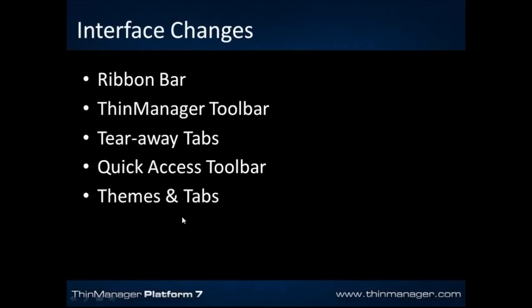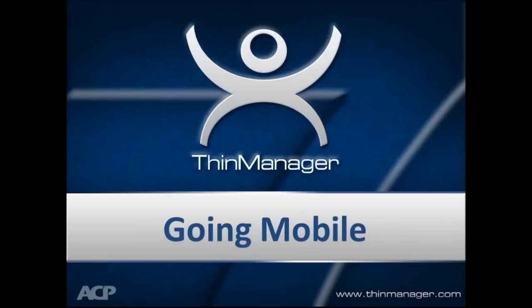To summarize the interface changes: ribbon bar, ThinManager toolbar, tearaway tabs, quick access toolbar, and themes and tabs. Although this is a significant change to the interface, it's just one component of the release. There is a substantial other component coming out on March 3rd.